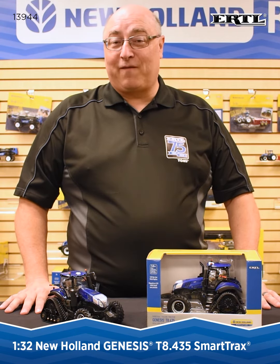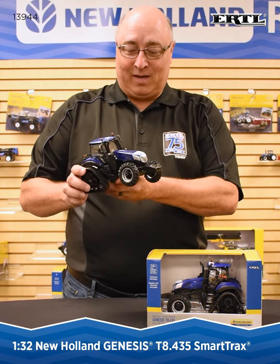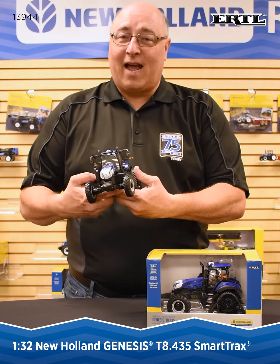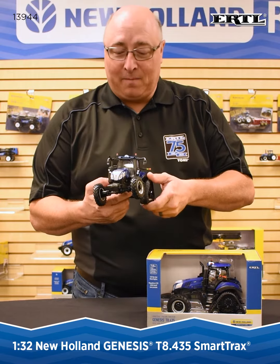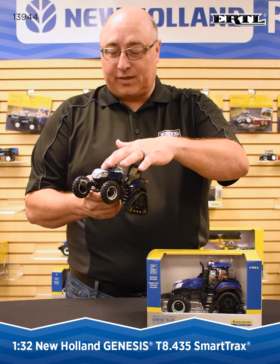Hi, this is Bill Walters with Ertl Farm Toys. Today we're here to talk about our brand new 1/32nd New Holland Genesis T8 435 tractor with PLM Intelligence with the Blue Power paint scheme. This is a very nicely detailed unit that we have coming out. New Holland has this new Blue Power paint scheme which gives it a really cool look with the dark blue as well as the silver touches.